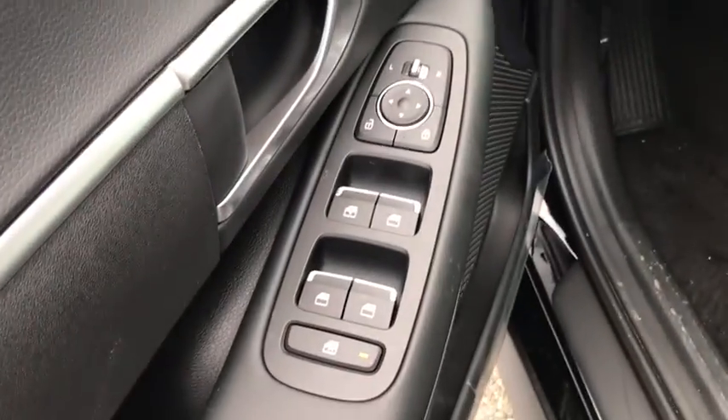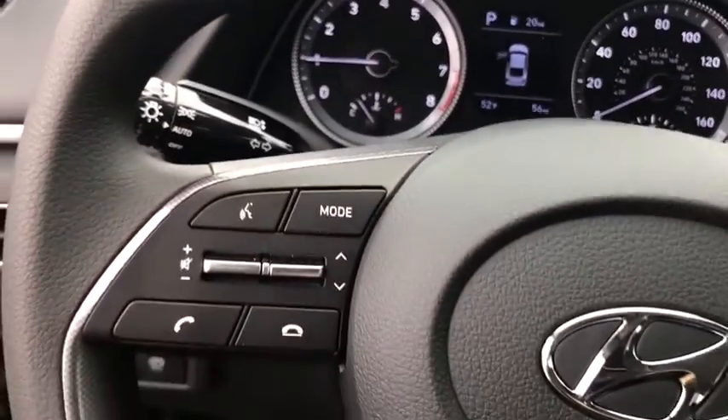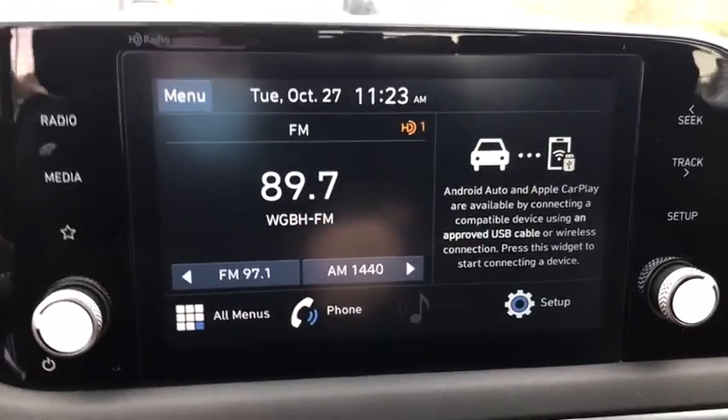Here are some of this vehicle's great options: traction control, dual airbags, alloy wheels, power steering, four-wheel disc brakes, trip computer, electronic stability control, and security system.